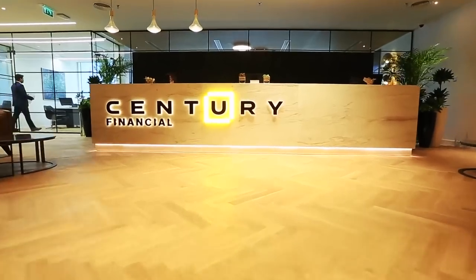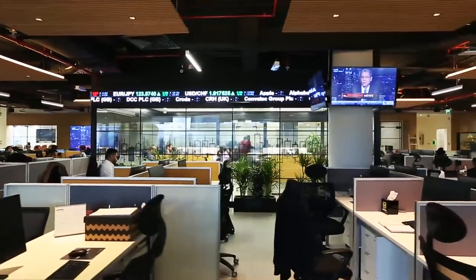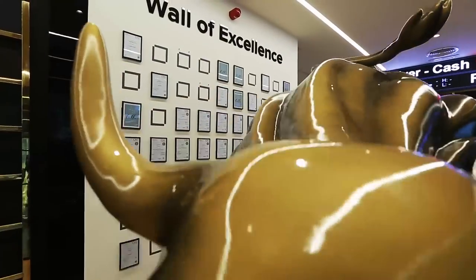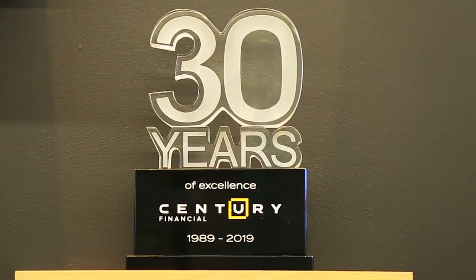We had a vision to create a new Century Financial. This office is a part of that vision. This office at Emaar has been a huge leap forward in the history of Century, and it perfectly coincides with our 30th anniversary.